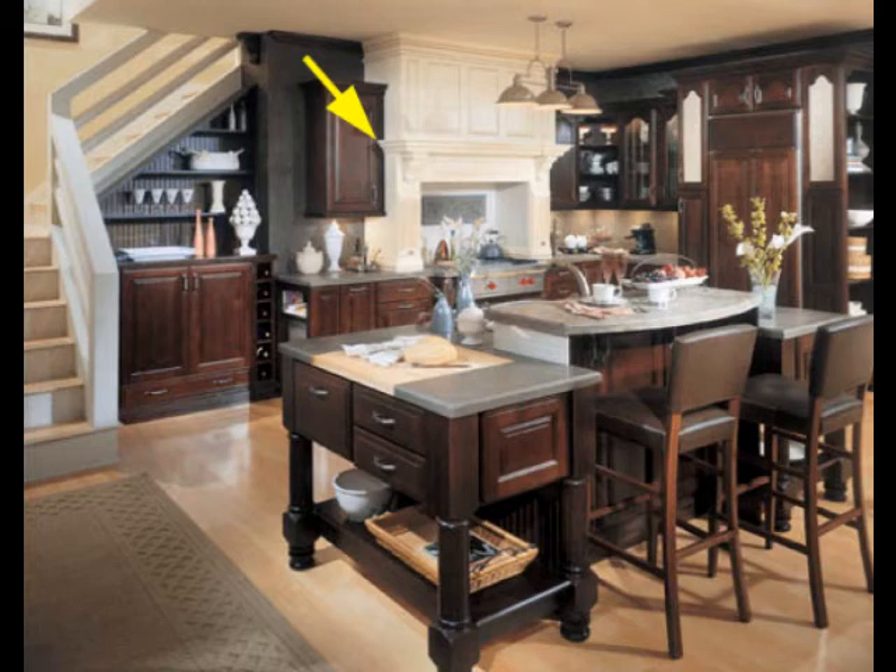To each his own, but I just wanted to point that out as something to watch out for when you're designing a kitchen. Be careful not to do that.